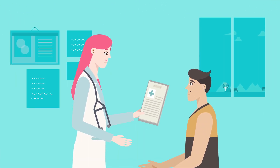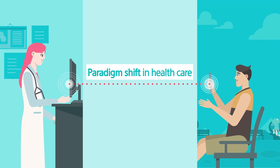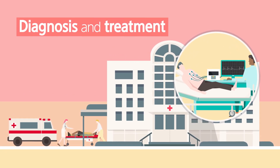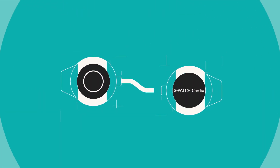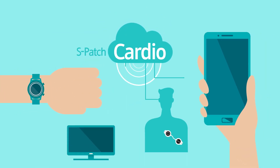With the digitization of the healthcare industry, our approach to healthcare keeps changing every day. The focus of healthcare is shifting from diagnosis and treatment to preventive care, and digital healthcare promises that future. A continuous heart monitoring solution with a wearable device — introducing S-Patch Cardio.